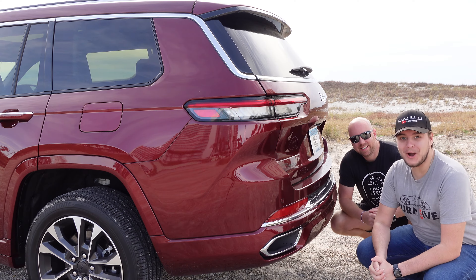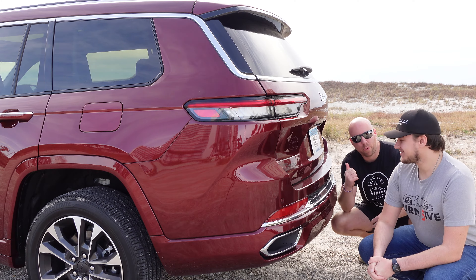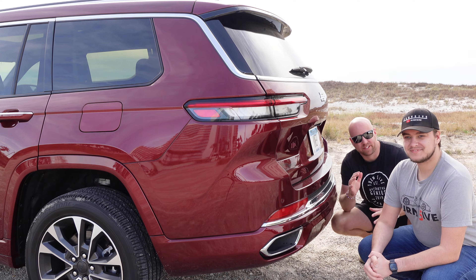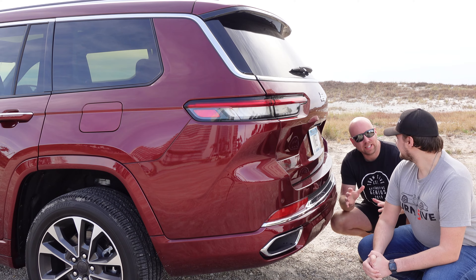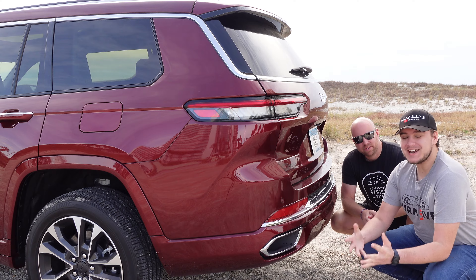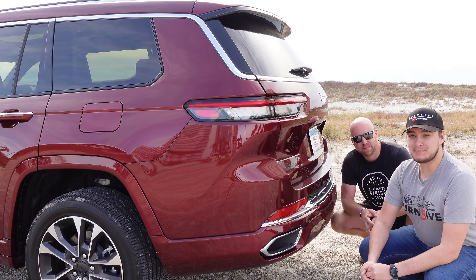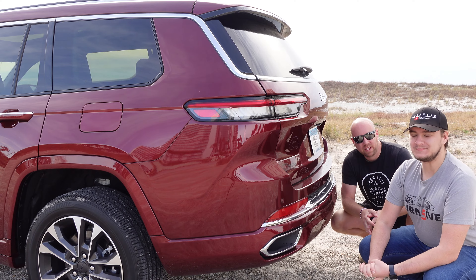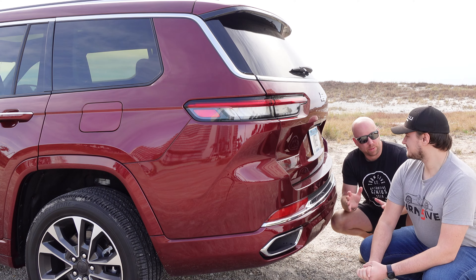Now let's talk about towing. This Jeep Grand Cherokee has a 3.6 liter V6, so it can tow an impressive 6,200 pounds with a towing package. The 5.7 can tow 7,200 pounds. So depending on the engine configuration you get with your Grand Cherokee L, that determines how much you'll be able to tow — and that is pretty impressive for a Jeep Grand Cherokee.